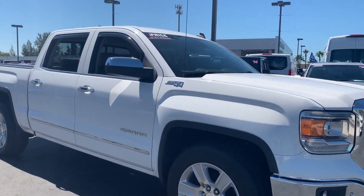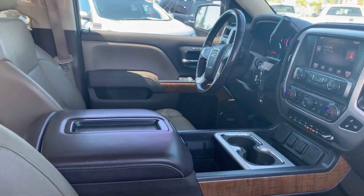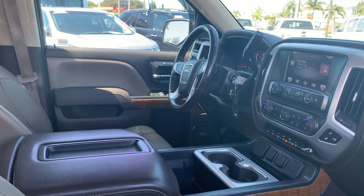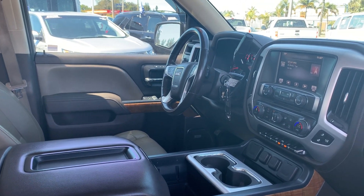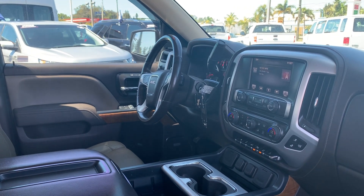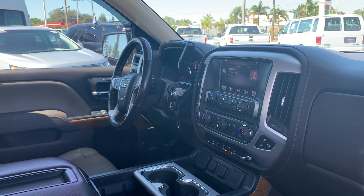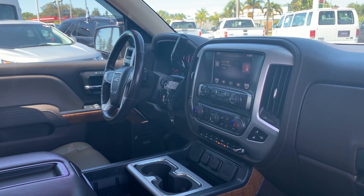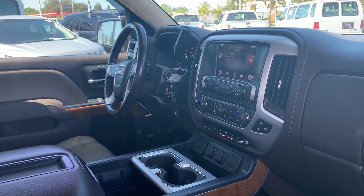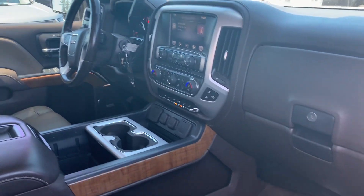This is a 2014 GMC Sierra, crew cab, white over beige leather interior, power windows, power locks, power mirrors, power driver seat, memory seating on the driver's side, leather wrapped steering wheel, cruise control, Bluetooth for your cell phone, OnStar, satellite radio, navigation, CD player, adjustable pedals, traction control, and heated seats.